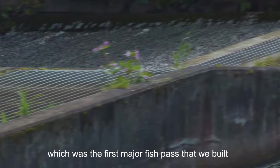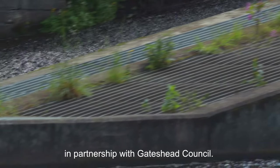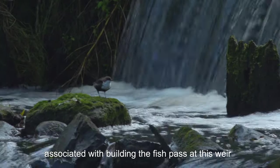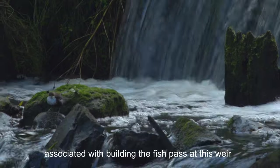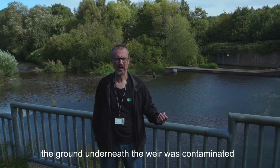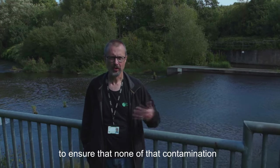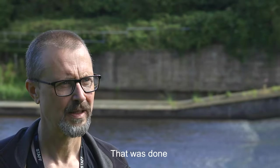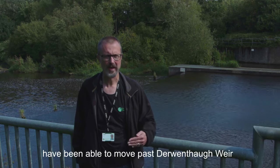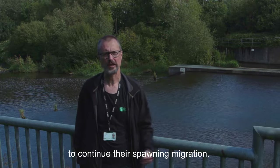You can see the fish pass on the weir, which was the first major fish pass that we built on the River Derwent in partnership with Gateshead Council. There were some particular challenges associated with building the fish pass at this weir because, due to the industrial legacy of the site, the ground underneath the weir was contaminated, so we had to take particular precautions to ensure that none of that contamination was released to the river. The fish pass was completed successfully, and since 2013 salmon and sea trout have been able to move past Derwenthof Weir up the River Derwent to continue their spawning migration.